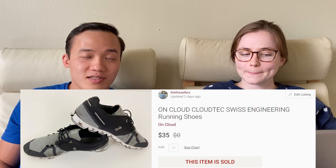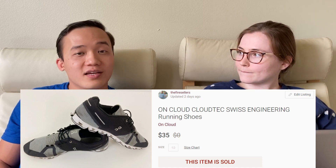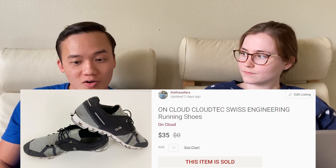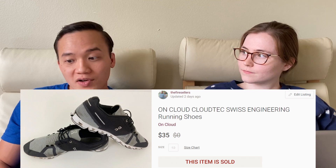Next, OnCloud sneakers — the first time we found OnCloud. We sold them pretty quickly for $35 on Poshmark. These were not in great condition — no insoles, which apparently isn't a big deal to runners, plus scuffing, staining, and a small cut on the front. Even with all those flaws, it sold. $35, we'll take it.